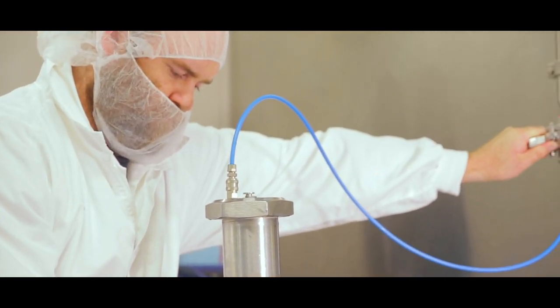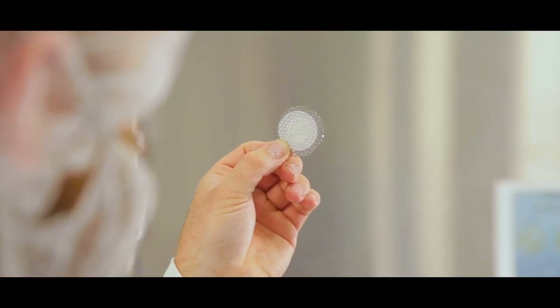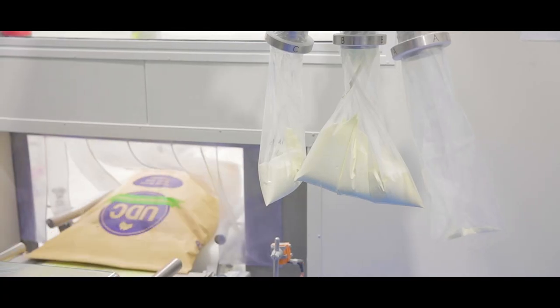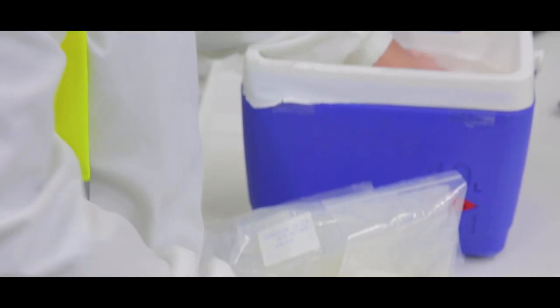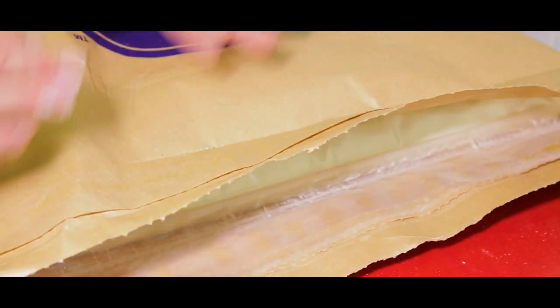We continuously monitor product consistency including protein, fat, moisture and bulk density. Powder quality is assured with a comprehensive sampling regime. Representative samples are collected by the packing operator and prepared by the quality assurance team and tested against our standards. Additionally, samples are retained for the shelf life of the product plus an additional year.